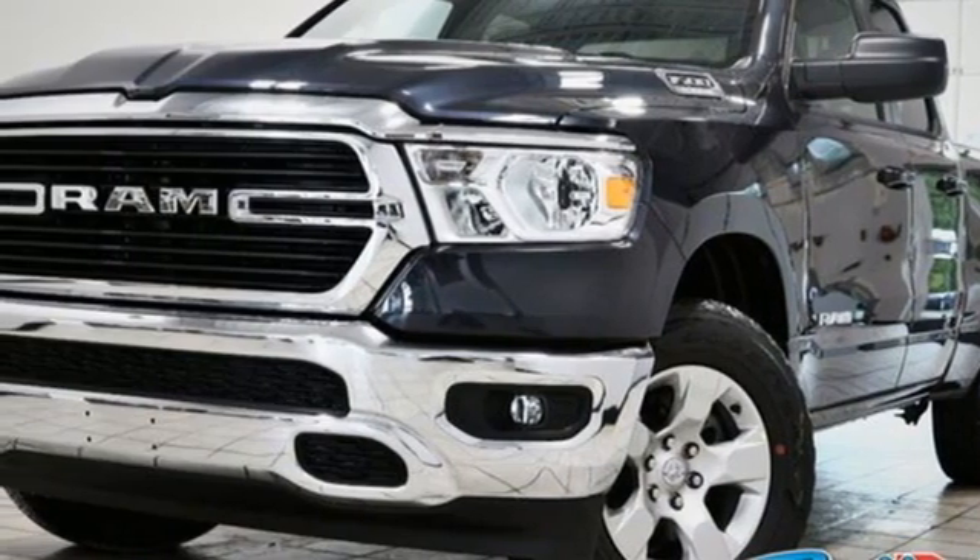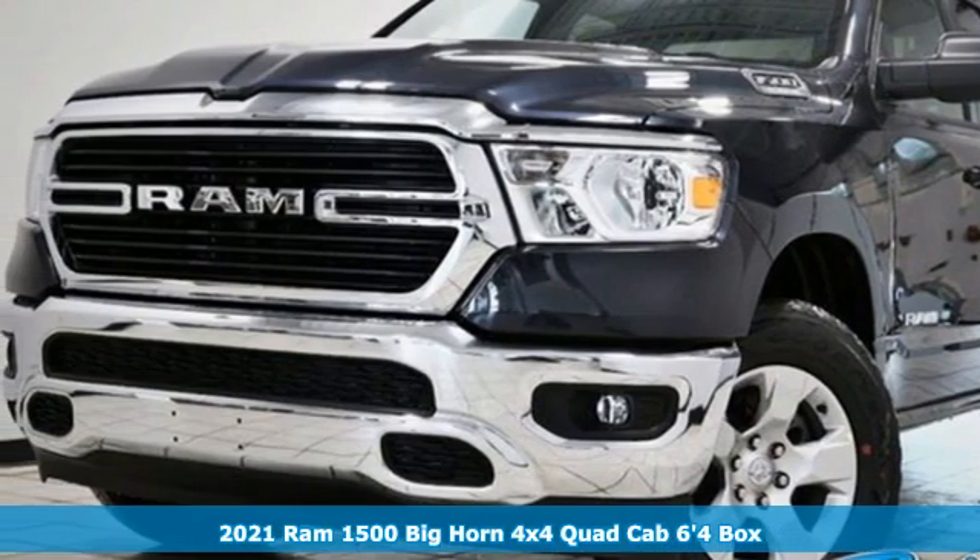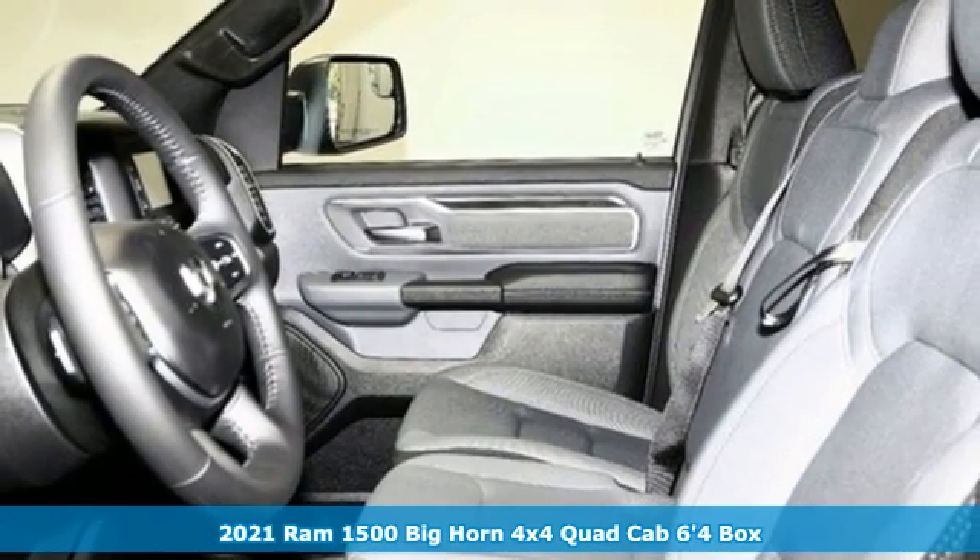It's a new 2021 Ram 1500. Work hard and look good doing it.